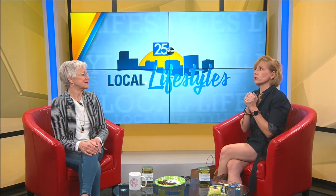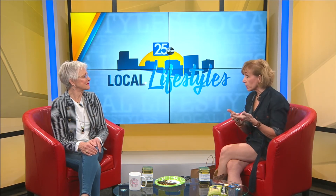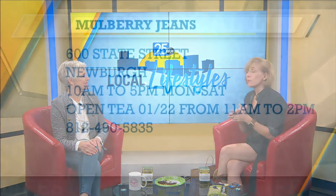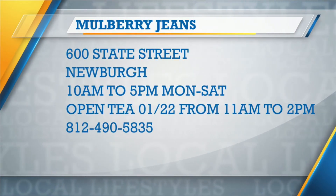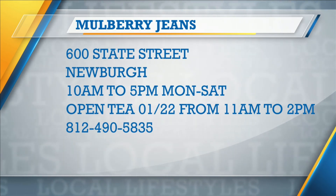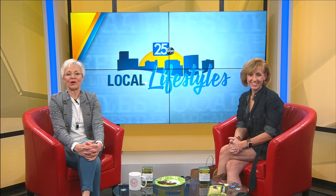Rooibos tea is awesome for allergies, and green tea is great for your immune system — there are just so many great things. You can go to our Facebook page, I'm always putting information on there, or go to mulberryjanes.com for great information. But most importantly, come see us at the shop — you'll learn so much. If you get a chance to hear her do her whole program, I recommend it with all my heart. Happy New Year!